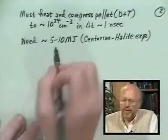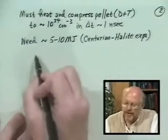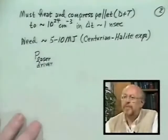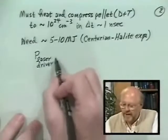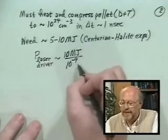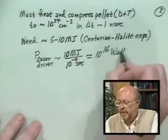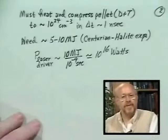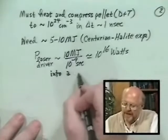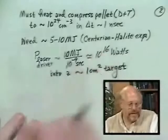We had to get this energy in within a nanosecond. If we're going to do this by a laser or so-called driver, what's the power level? It's of the order of 10 megajoules divided by 10⁻⁹ seconds — around about 10¹⁶ watts. That's a rather large number. What's more, I have to deliver it into a target of order one centimeter squared — so it's rather highly focused, this huge amount of power.